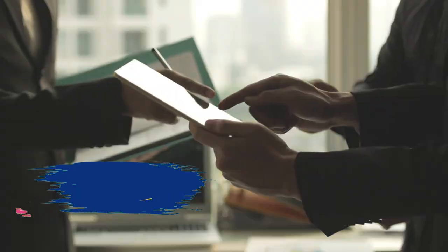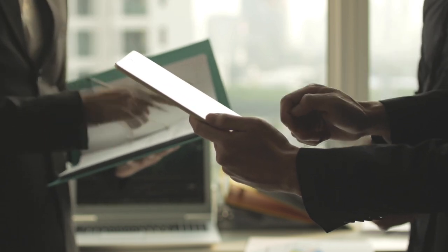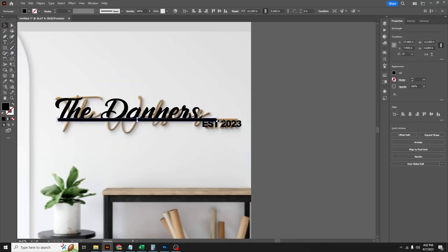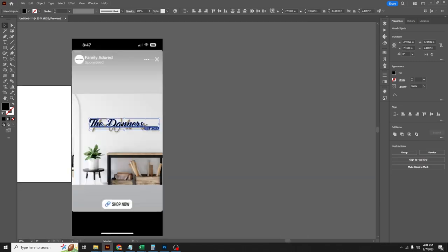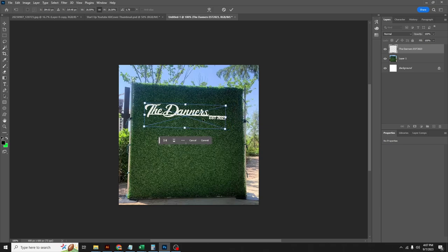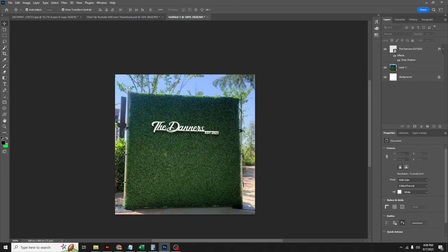Nine: mock-ups and approvals. We're going to create some design mock-ups and proofs to send to the client so we can get feedback and revisions. Allow plenty of time for revisions — there'll be some go-back before you obtain that approval. We're going to use AI to create a 3D version of our design, then use Photoshop to put it on a hedge wall so it looks as close to real life as possible, giving her a good understanding of what we're going to deliver.